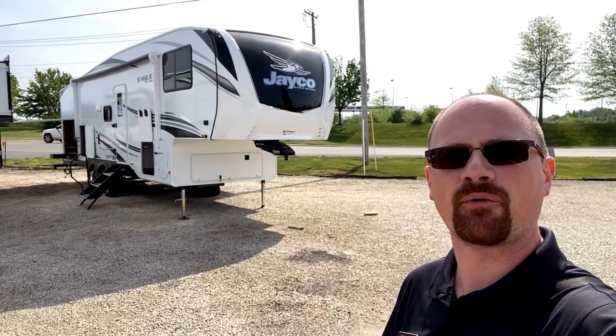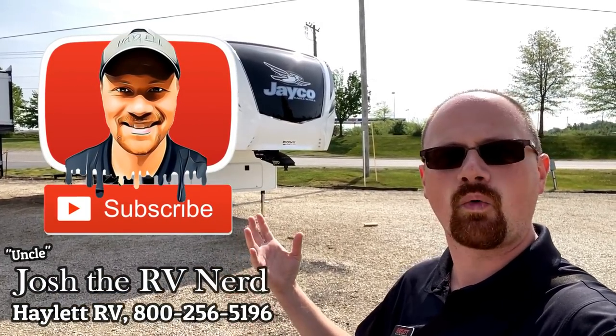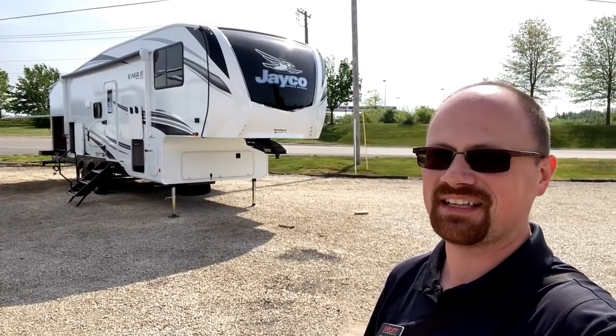Anytime there's any sort of decent or major change, I always try to go through and update my footage. If you appreciate the extra time and effort we put in here — because I could have just let the old stuff ride — hit that subscribe button, like our video, and leave us some comments. Let us know what you think about this thing. What do you like? What do you dislike? Do you have any questions? I'll do my best to help you out. In the meantime, let's get going.